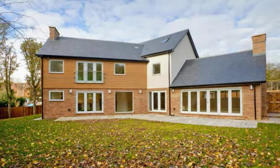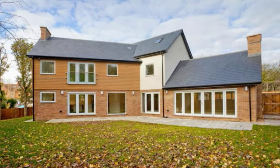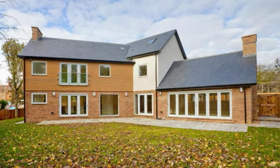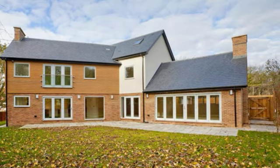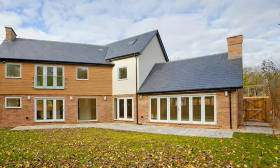This contemporary six bedroom property in Gifford Park has been built by local developer Resolution Homes to an exceptionally high standard and incorporates many eco-friendly features.